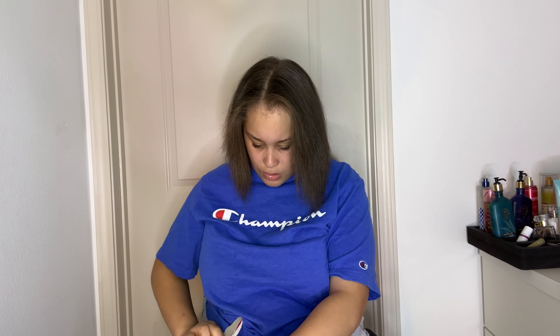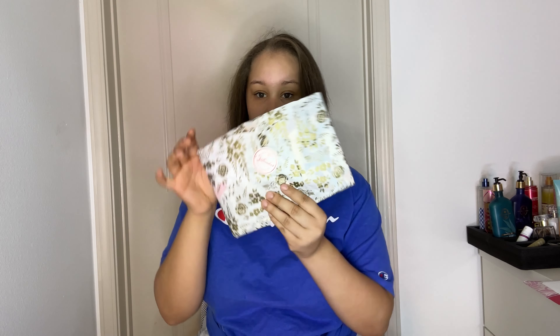I'm going to go ahead and open this up to show y'all what I got this month. This is so pretty, y'all — look how this looks! All right y'all, let's open it up to see what we got this month.